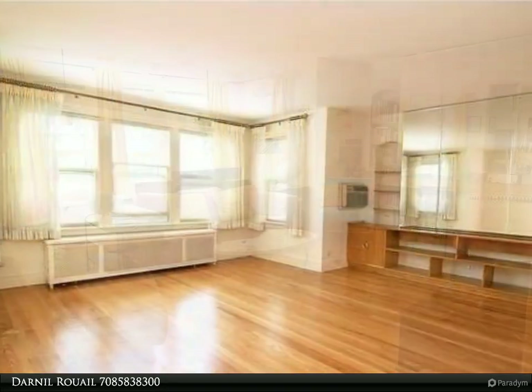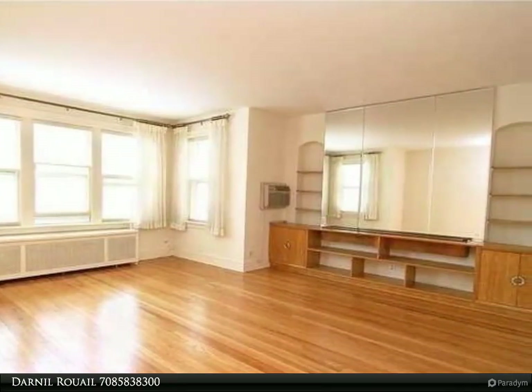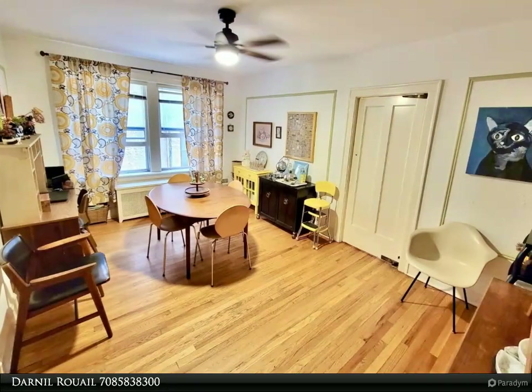Enormous living room with fantastic built-in wood cabinets and bookcases, formal dining room, 3 great-size bedrooms with ample closet space, and 2 full bathrooms.